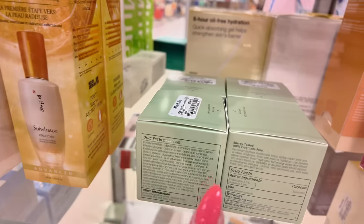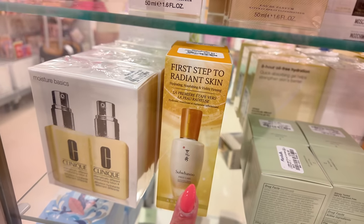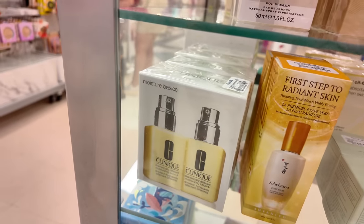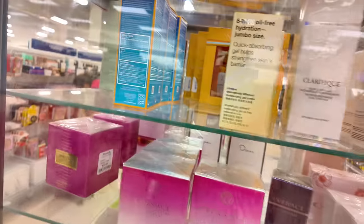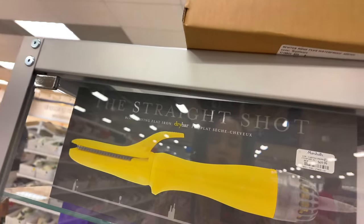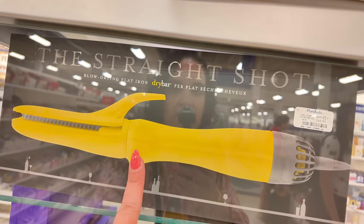This Clinique is $40 — for dry skin. First time seeing this one — first step to radiant skin. And they have this two-piece Clinique moisturizing lotion set for $35. Make sure you look in here because they have a bunch of skincare. Moving along — if you're looking for flat irons and straighteners, this is a blow-drying flat iron for $60.99. This is Dry Bar — $70 — I highly recommend Dry Bar.